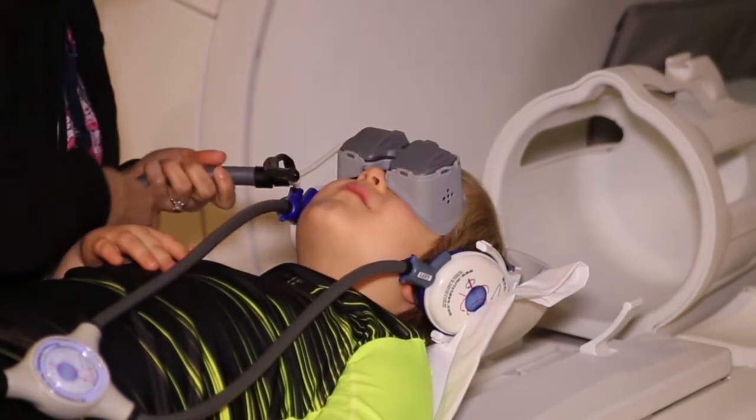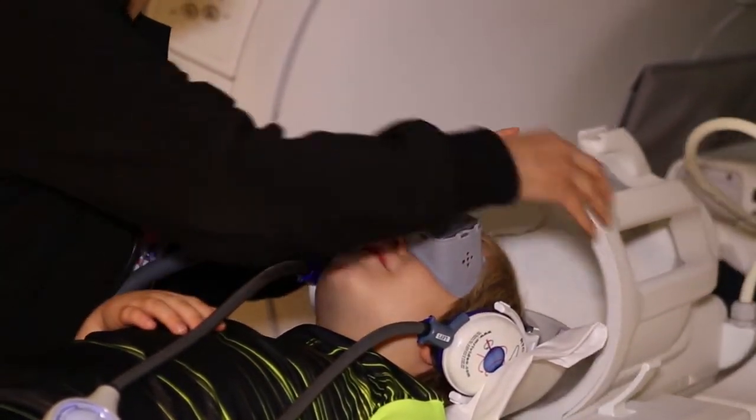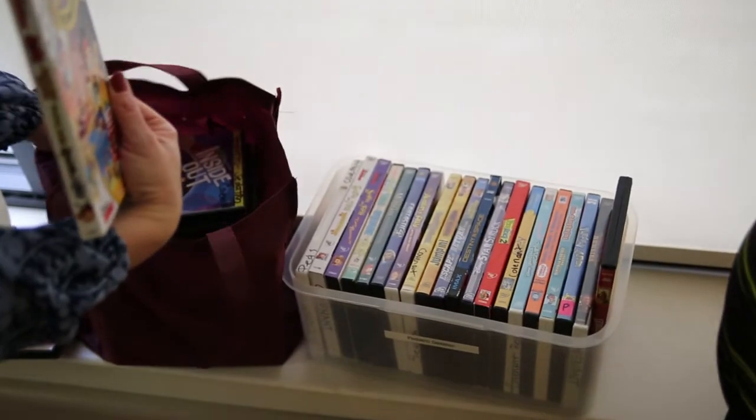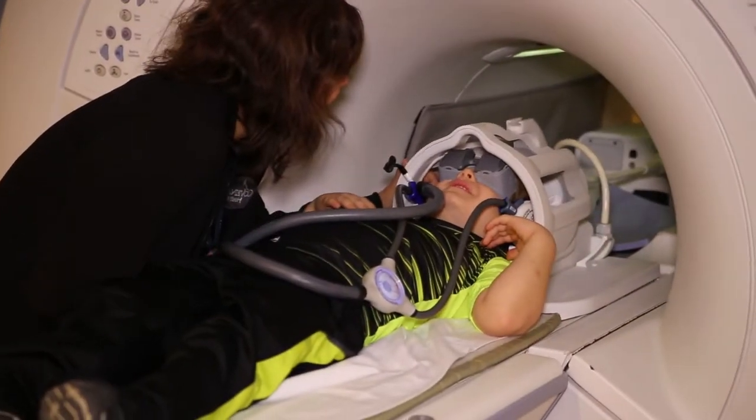It's nothing to be afraid of. If you want, you can even watch your favorite movie — just bring the DVD or your favorite music CD along with you. We even have some cool movies here if you want to watch one. You might want it to be short, though, because you won't be here very long.